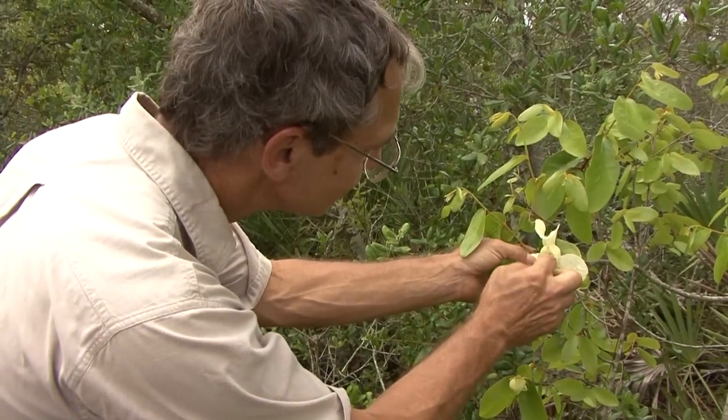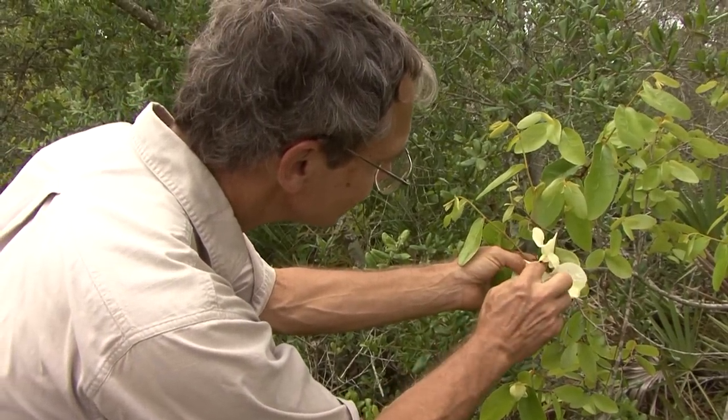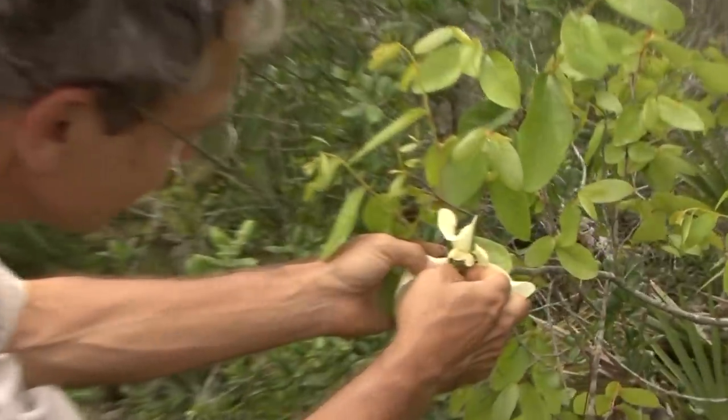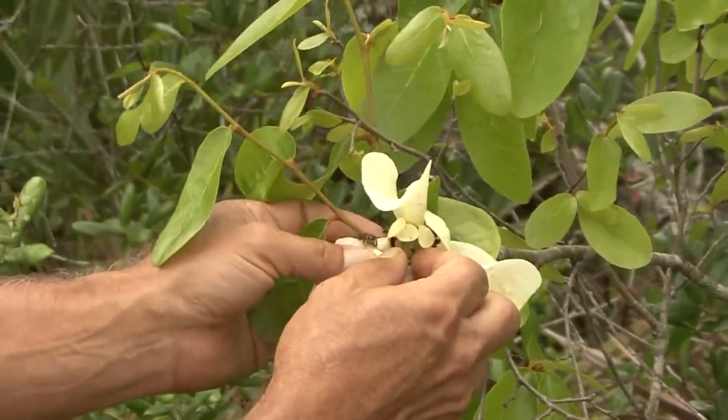Mark Darup is an insect ecologist at Archbold Biological Station near Lake Placid, Florida, and has been studying insects in Florida for over 25 years.